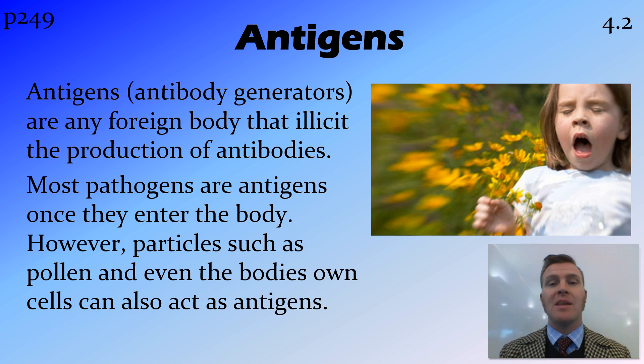However, there are some things that aren't pathogens that can also be treated as antigens in the body. For example, pollen for those people who have hay fever. And in some diseases where the immune system isn't working properly and starts attacking the body's own cells, those body cells can also act as antigens in that situation.